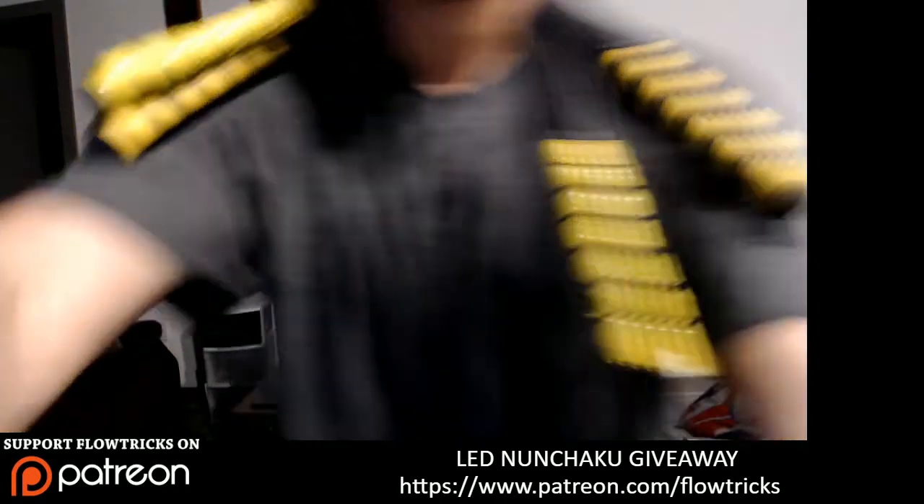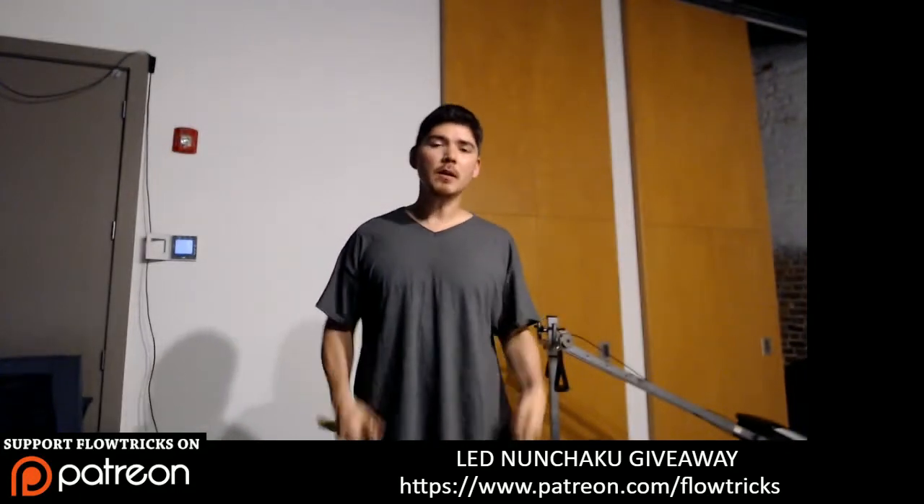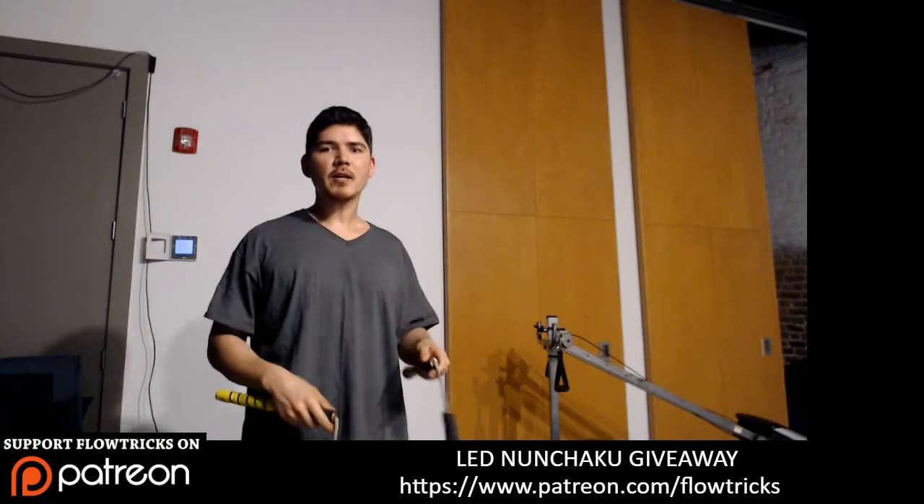The first question is about body tracers — they wanted to know if types of tricks that work for poi are adaptable for nunchucks. You may or may not know what body tracers are, and there are a lot of different types of tracings you can do. Basically, with poi and nunchucks, most things you can do with chucks you can also do with poi and vice versa. There will be a couple of differences, but because chucks are shorter than poi — poi is a long rope with a ball — you're going to have to be a lot tighter with it.